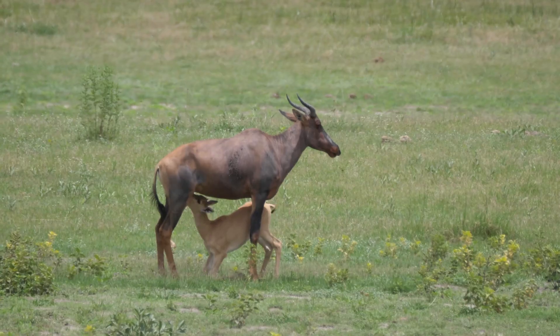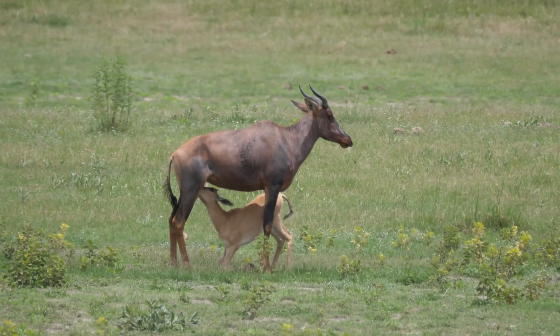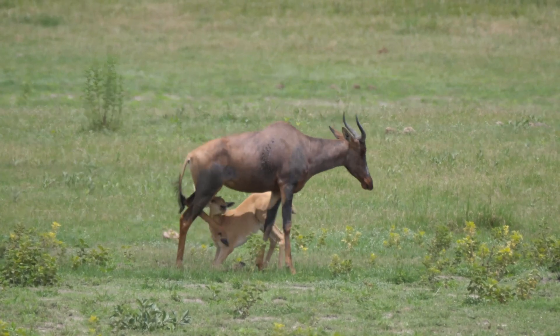Hello zoology people! Today I want to talk to you about the order Mammalia, the mammals. We are called mammals because we have mammary glands, so all mammals produce milk for their young. We also all have fur, so mammal characteristics are mammary glands and fur.